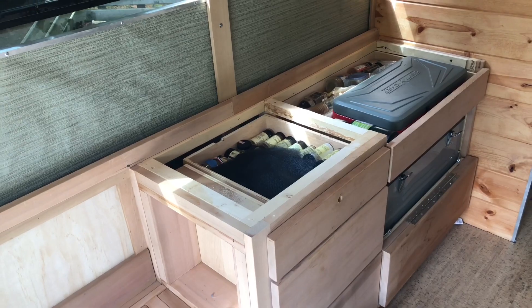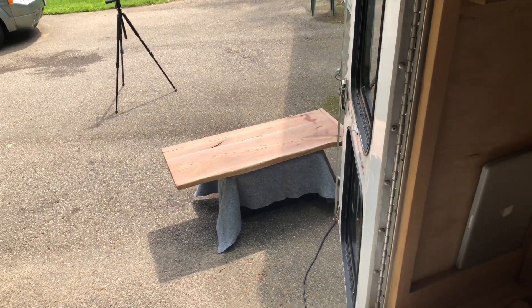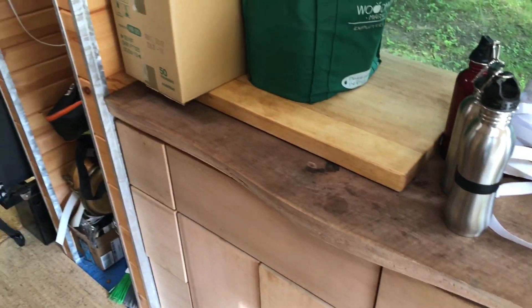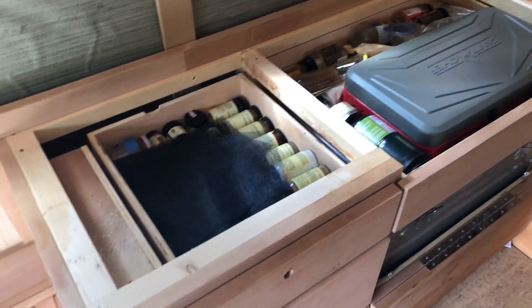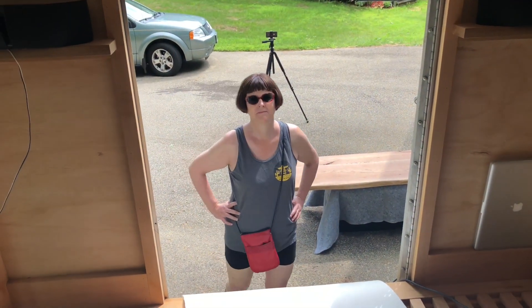Here's where we're at with the countertops. This side is about 90% of where it needs to be before we put some finish on it — I just need to do some fine-tuning on both the cabinet and the top to fit it in nice and smooth, then secure it. On the other side, the big slab is glued up and ready to be cut, sanded, and planed. I'm going to focus on getting this side finished today and then get started on the other one.